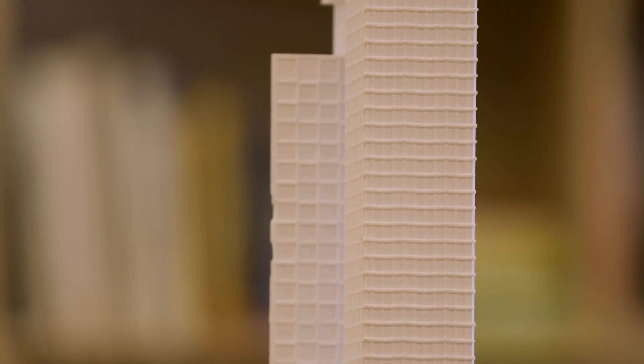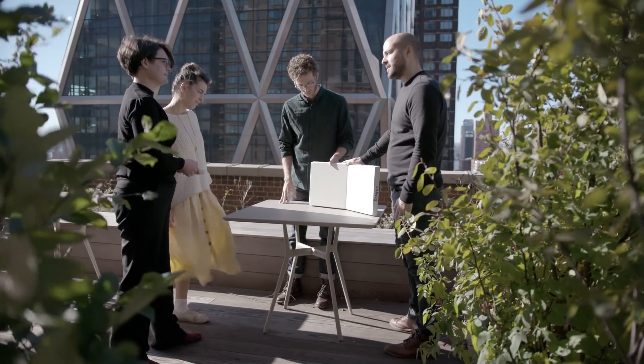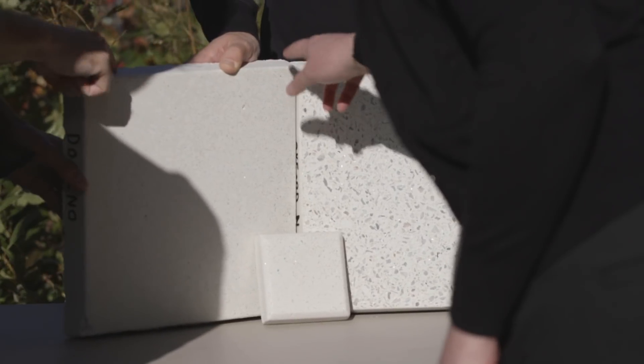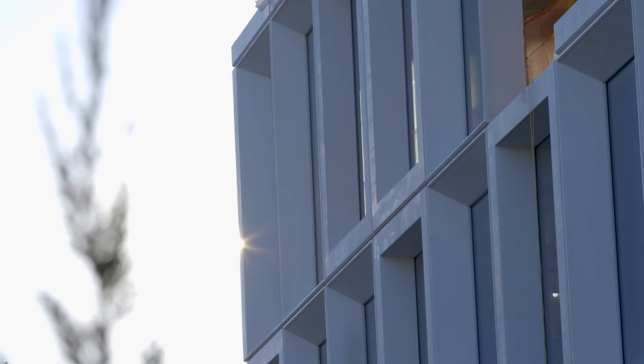That brought us to the idea of sugar and dealing with sugar crystals. They have quite a unique form to them — a little bit of chamfering that catches the light almost like a cut diamond. So we were interested in creating a facade that would really be animated but reminiscent of the reflection and form of sugar crystals.